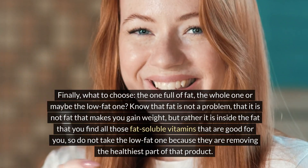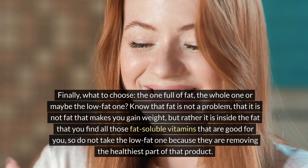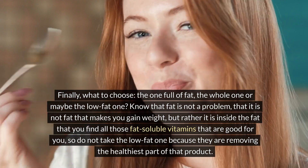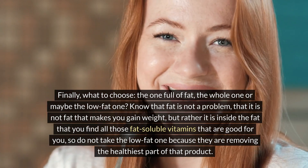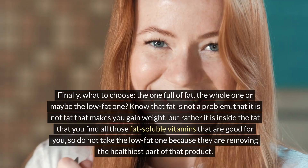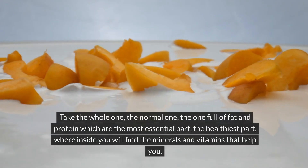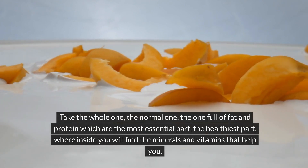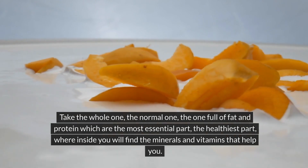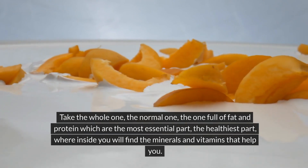Finally, should you choose full-fat or low-fat Greek yogurt? Fat is not a problem — it is not fat that makes you gain weight. Inside fat you find all those fat-soluble vitamins that are good for you. Do not choose the low-fat version, because they are removing the healthiest part of the product. Choose the whole, full-fat version, rich in protein and fat, where you will find the minerals and vitamins that truly benefit your health.